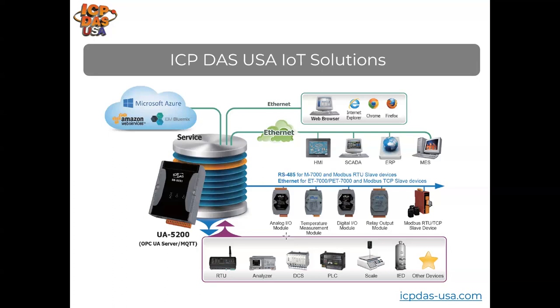IIoT concentrators like our WISE-5231 log data and gather the status of data acquisition equipment at remote locations, allow for scheduling of operations, and trigger outputs based on inputs. It allows you to view status through a web page and configure all rules and conditions through a web page, so no programming experience is needed with the WISE-5231.